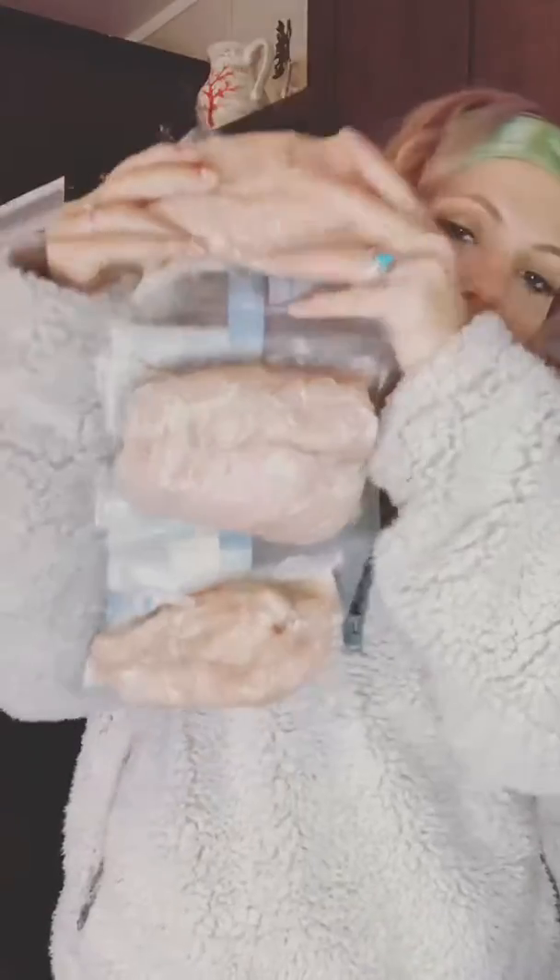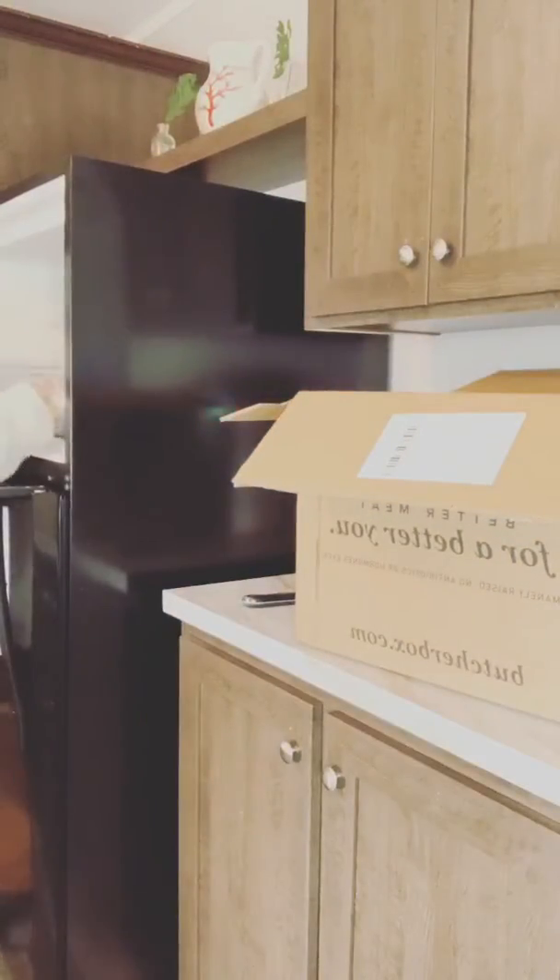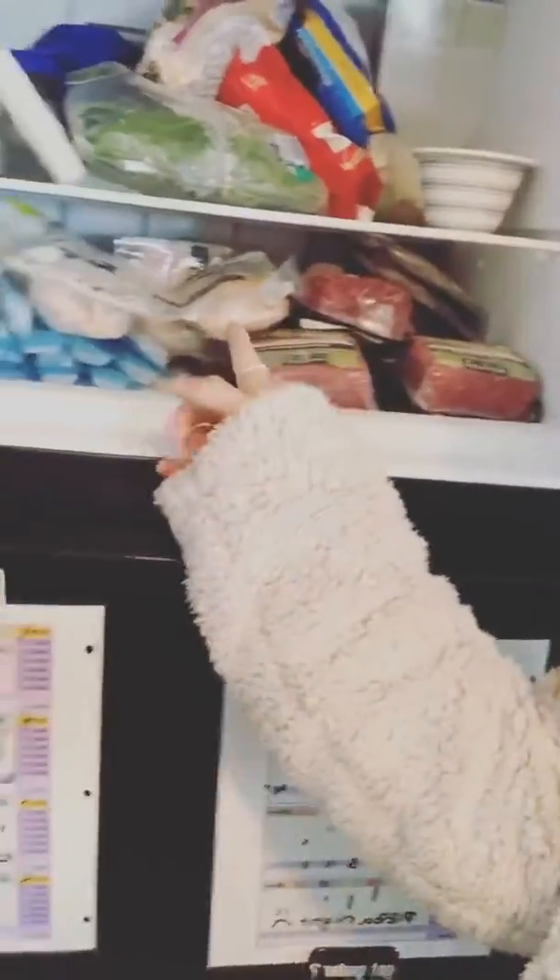This would feed an army, you guys. Last but not least — chicken breast, a ton of chicken breast. I got all of that for less than $150, and this whole corner is stuffed with meat.